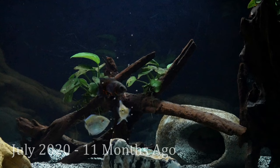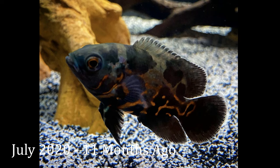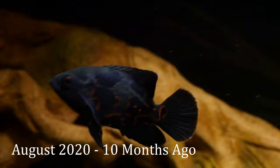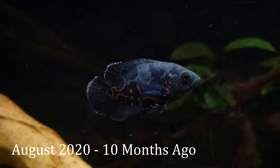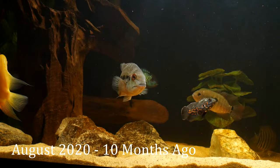Only a month later the Oscar had grown maybe an inch and the colors darkened some, with the orange fading away temporarily. Another month later, Nessie was around three to three and a half inches and still pretty dark black. Since the Oscar was healthy and at a decent size now, it was time to move to the larger 180 gallon aquarium. I did a video on this transfer as well, which was the same time I added my large true parrot — here's both of them enjoying their new space.